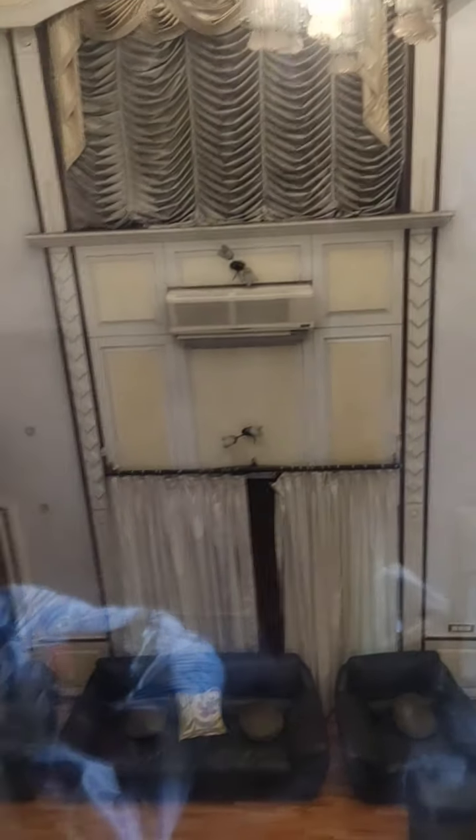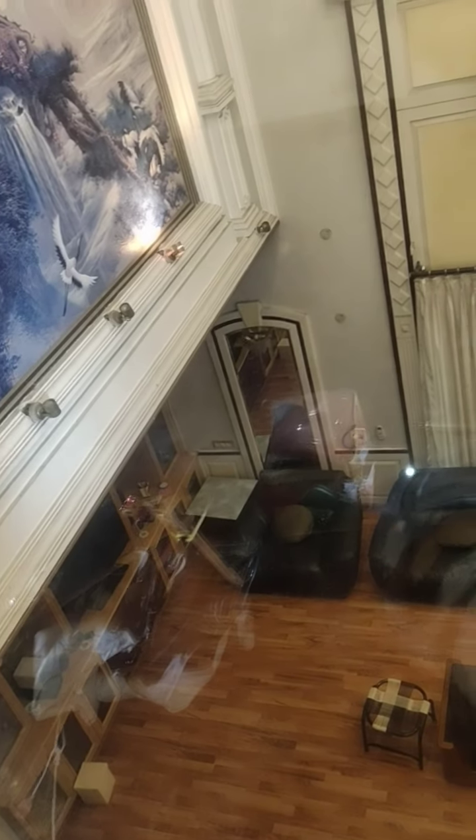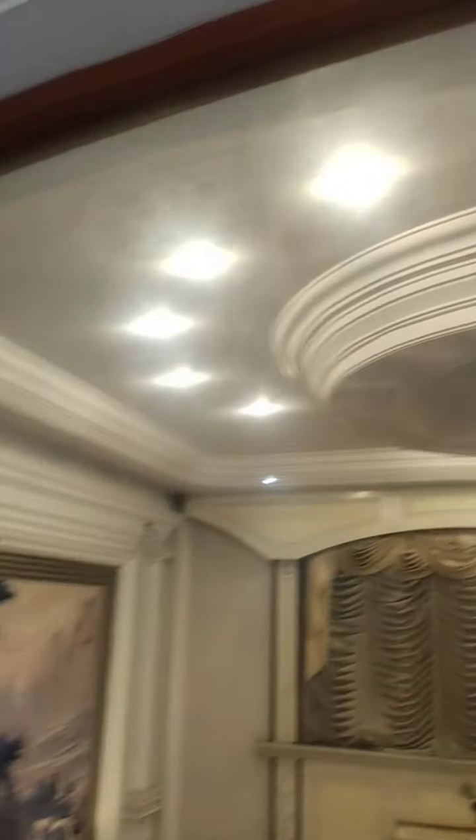This is the top view for the entertainment room — leaving hall, multi-purpose room, TV room we can say. So this is the top view. This is a ground and margin view. This is a view from the first floor to ground.